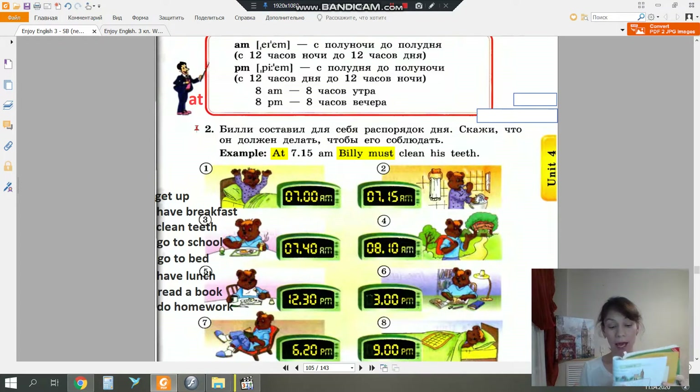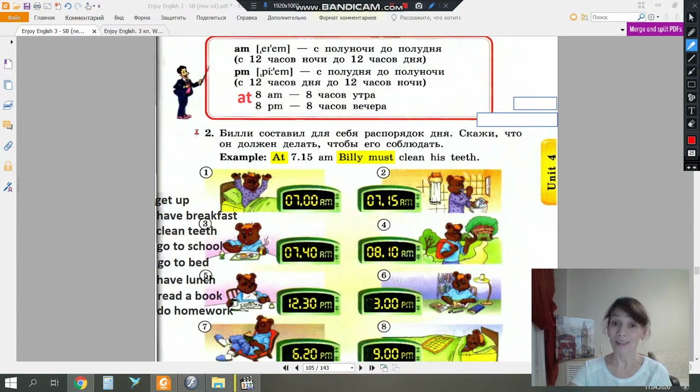One hundred and five. Well, let's look at Mr. Rule. He has brought us a new rule. In English, to say 'at what time', we use the preposition 'at'. And two new words: A.M. is an abbreviation meaning 'in the morning'; P.M. means 'in the evening'. We can say 'at eight a.m.' – eight o'clock in the morning. At eight p.m. – eight o'clock in the evening.